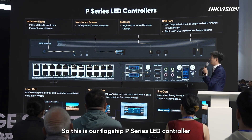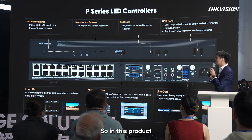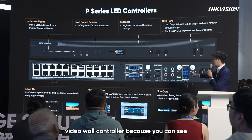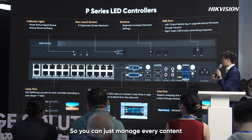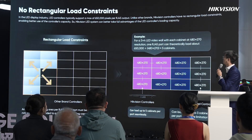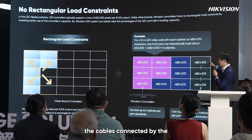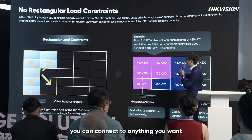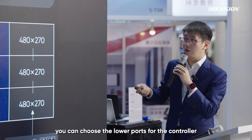This is our flagship P-Series LED controller — a 3-in-1 device you can also see at our booth. It supports LED control, video control with multiple inputs, and integrated signage functions, so you can manage all content through this single device. Unlike other brands where cable connections must follow a rectangular layout, with the Hikvision controller you can connect anything you want, saving cable and allowing fewer ports — which reduces project cost.